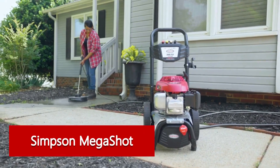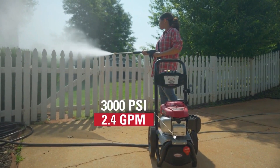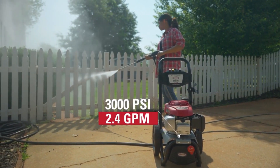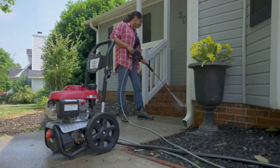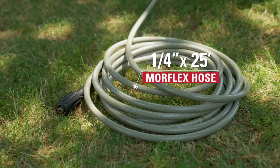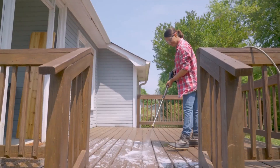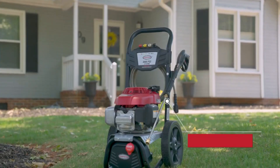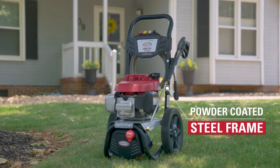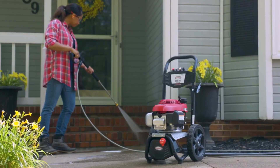Though the Simpson Megashot is the most expensive on the list, the price is justified by the machine's exceptional power. The model has five quick-connect spray tips, a max PSI of 3,200, and a flow rate of 2.5 GPM, making it more closely aligned with a professional-grade piece of equipment. It's more than what the average homeowner will need, but it's a great pick for any DIYer who favours performance and strength above all. Just be aware that at 65 pounds, it's not as easy to lug around as other models.